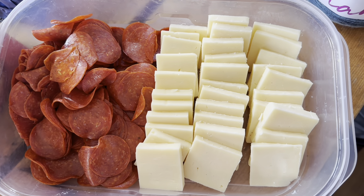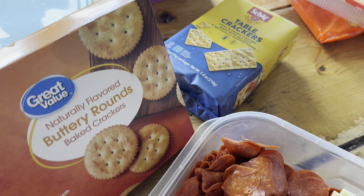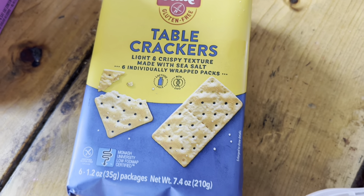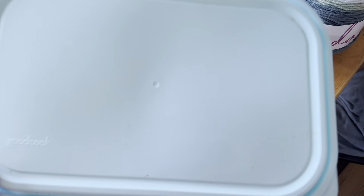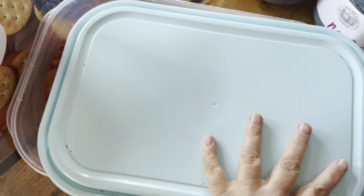I put a whole package of pepperoni and cheese into a container and put the lid on, and then we brought some gluten-free crackers and some regular crackers, which are fairly low carb, or we can manage those okay. So that was the next thing that I prepped for the week.